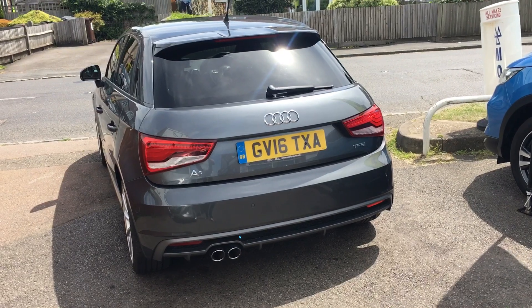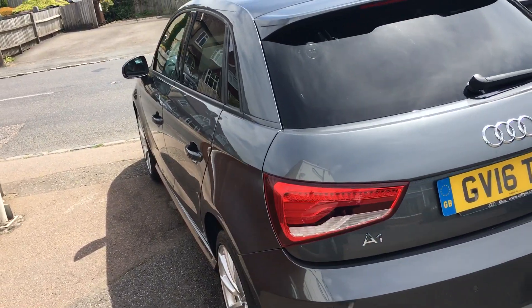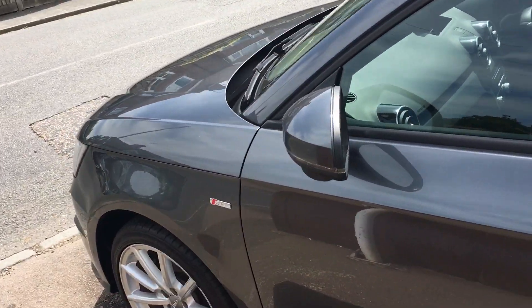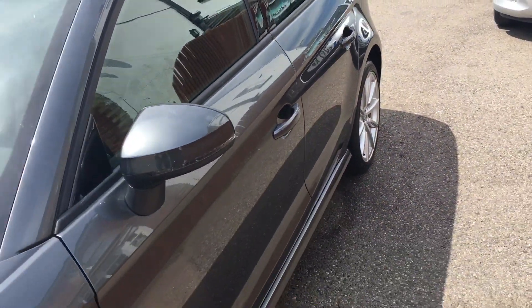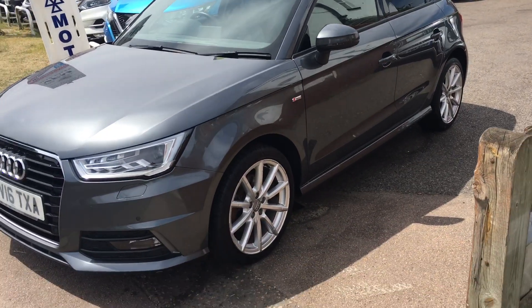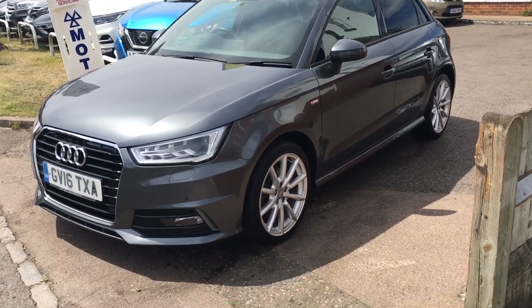It's a 1.4 and as you can see, it's finished in a very attractive metallic grey. It's only had two owners from new, has a full service history, and has only covered 43,000 miles.